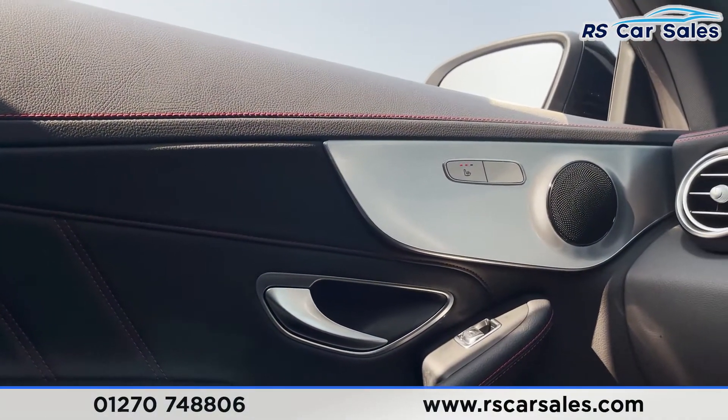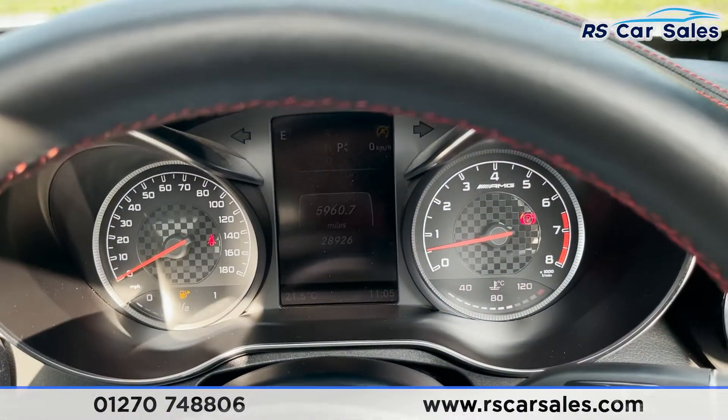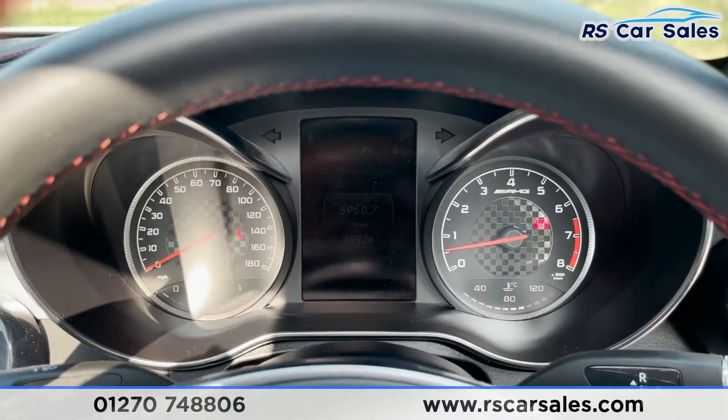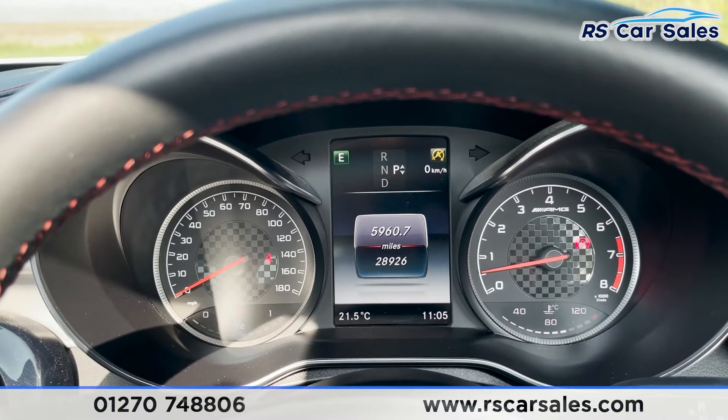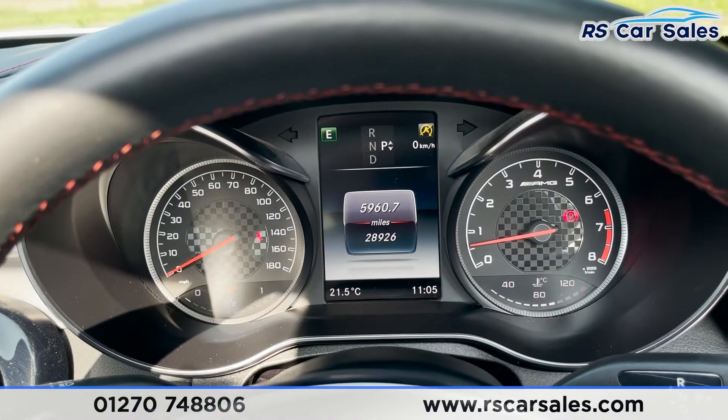I'll just start the vehicle up — foot on the brake, turn the key. The vehicle itself has covered just over 28,900 miles and is free from any warning lights on the dashboard.